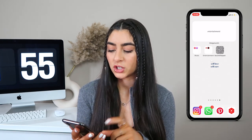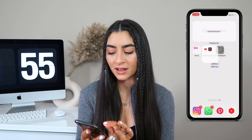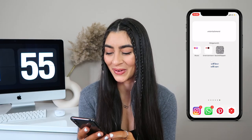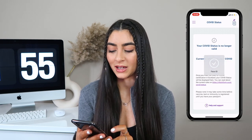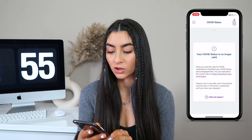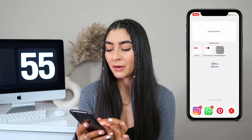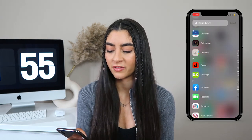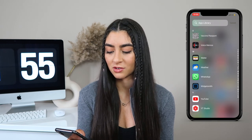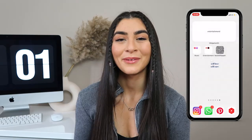On my final slide I have Entertainment, which includes music and podcasts, YouTube, Netflix, and my vaccine passport — not entirely sure why that's under Entertainment, but it's there as a shortcut. And of course I have a bunch of other apps not on my screen, like Starbucks and Ringo — not very aesthetic apps that I like to hide away.